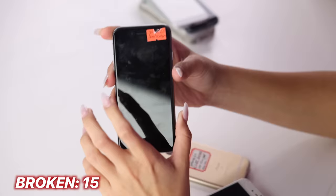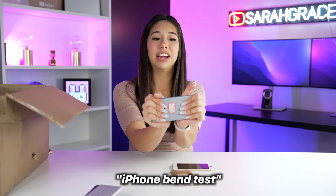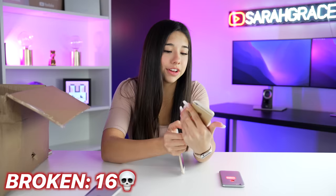Right here on the sticker it says 'good screen.' I think that they lied. Technically it was good — it's not cracked. None of these are turning on. They just took the button off and replaced it with another one. None of these are turning on.